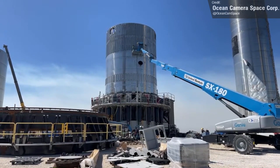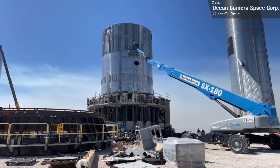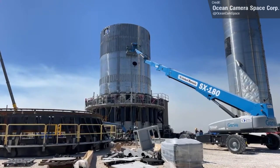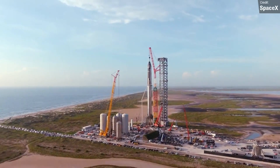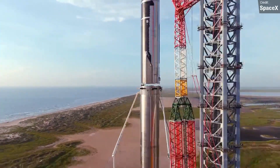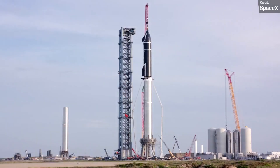I'll talk about those updates some more in next Monday's video. I'm leaving my coverage of Starship there for now, and excitedly transitioning to the next segment where we go back and look at all the other rocket news from last week.